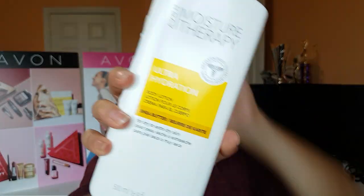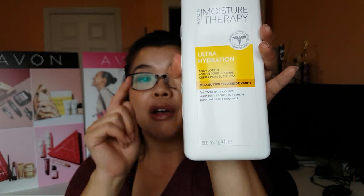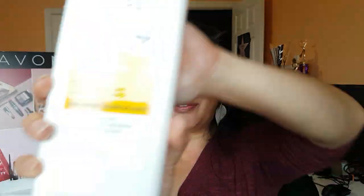So if you want to try one of these out, make sure you do contact your local Avon representative. It is regular price $12, and it does go on sale quite a bit for usually about $8 to $9 or so. But this is something I would probably buy full price if I needed it — because it is a really great product. So if you're interested in getting yourself a bottle of the Moisture Therapy Ultra Hydration Body Lotion with Shea Butter, make sure you contact your local Avon representative.